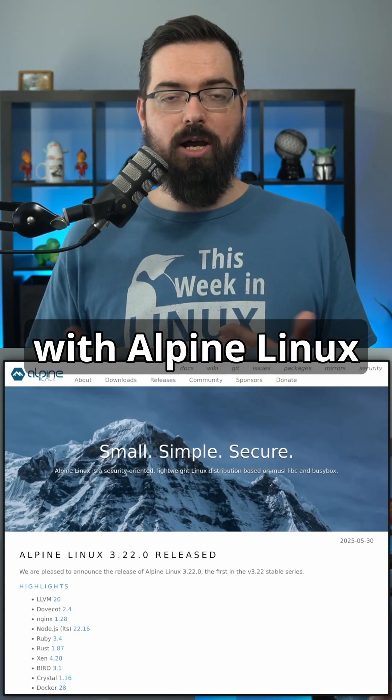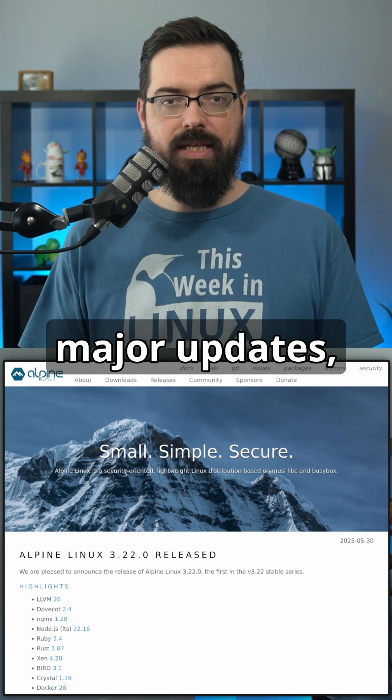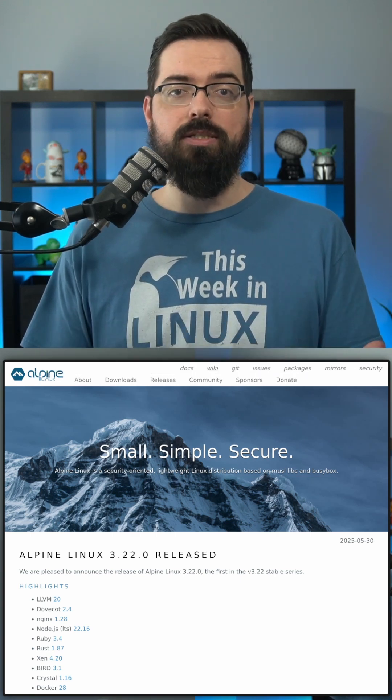Alpine Linux has announced the latest release with Alpine Linux 3.22, which brings new features, major updates, and is also dropping some legacy components. Here's what's changed.